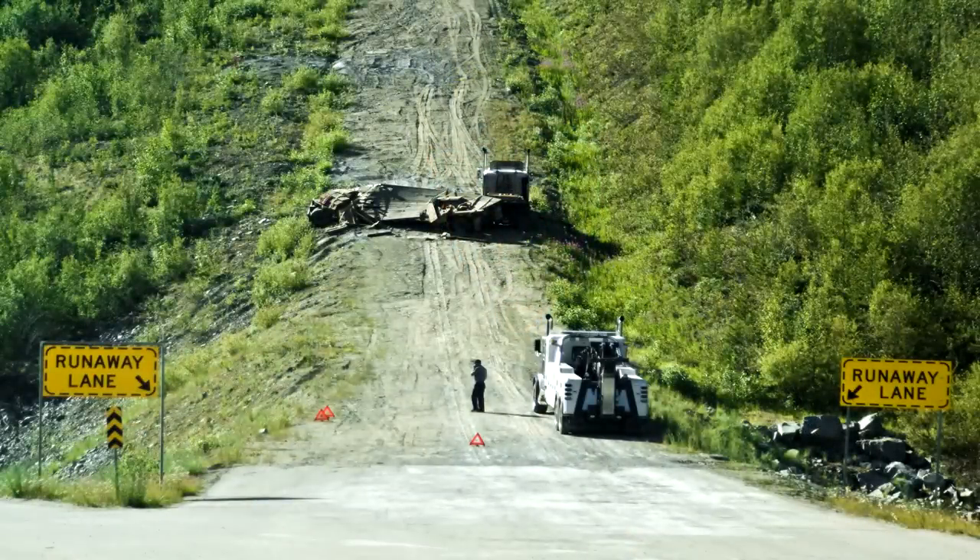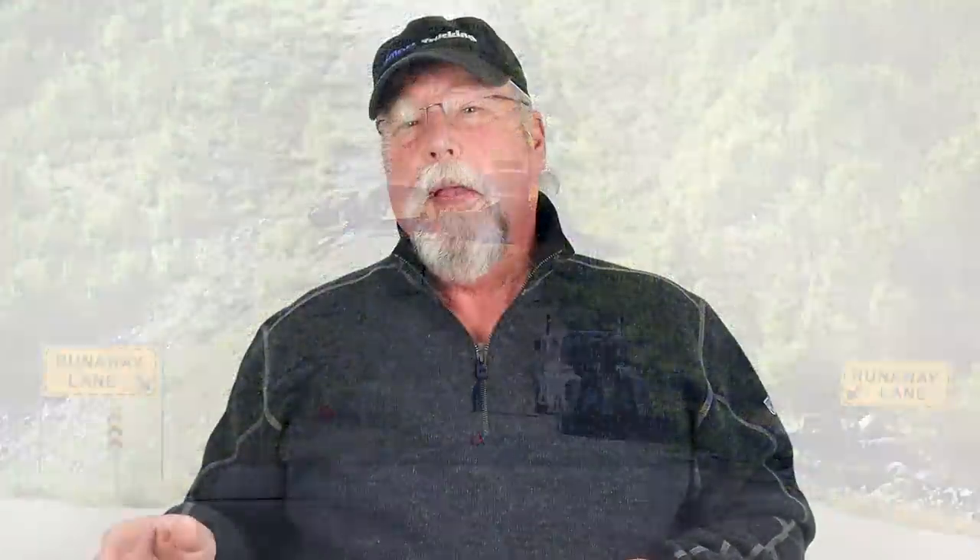There are three different types of runaway lanes. The first is a cut through the forest and up the side of a mountain — basically cheap to make, requiring just a bulldozer and a couple of guys with chainsaws. The truck hits the ramp and shoots up to the top until it loses momentum, stopping the truck and keeping it out of traffic.